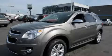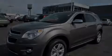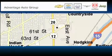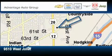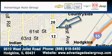Contact us today and schedule your opportunity to see this crossover in person. Advantage Chevrolet Hodgkins is located at 9510 West Joliet Road in Hodgkins. Our goal is to exceed all of your expectations to ensure that you'll return for future visits.